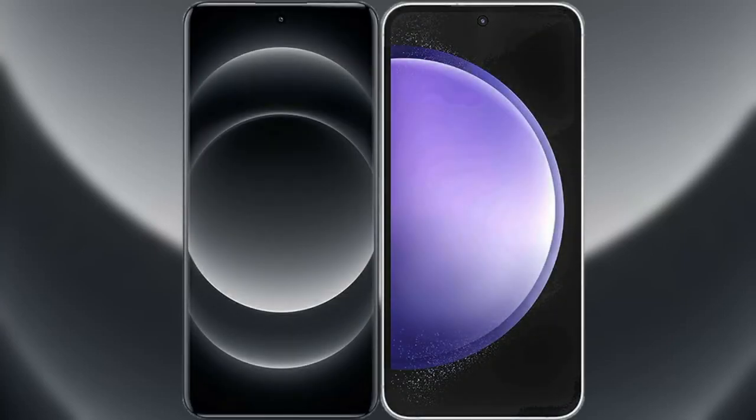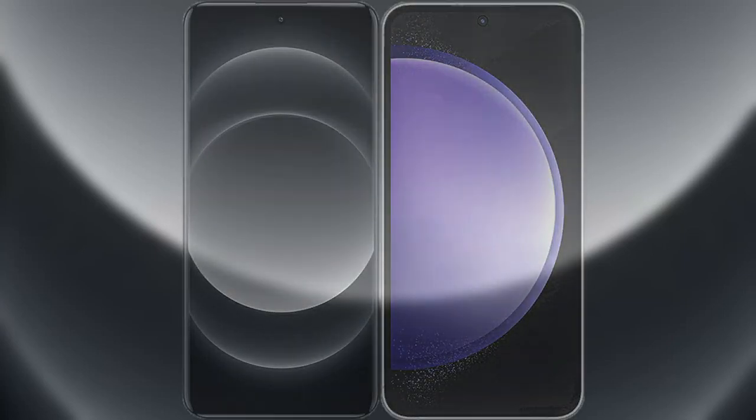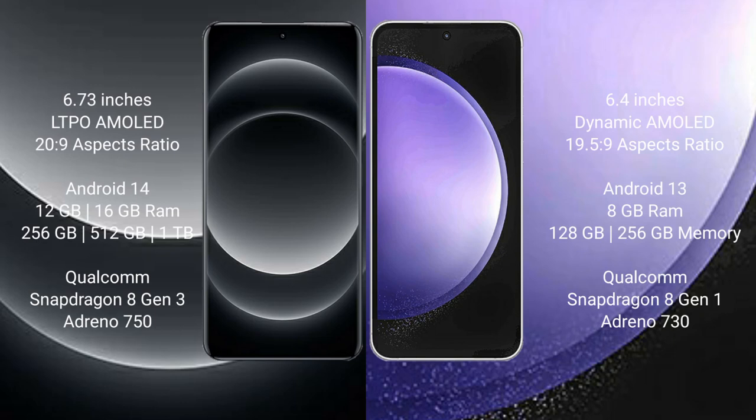I will compare the new Xiaomi 14 Ultra with Samsung Galaxy S23 FE. Xiaomi 14 Ultra comes with a 6.73-inch LTPO AMOLED display with an aspect ratio of 20:9. Samsung Galaxy S23 FE comes with a 6.4-inch Dynamic AMOLED display with an aspect ratio of 19.5:9.